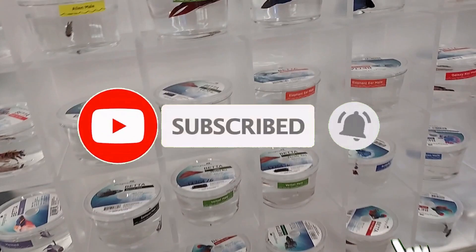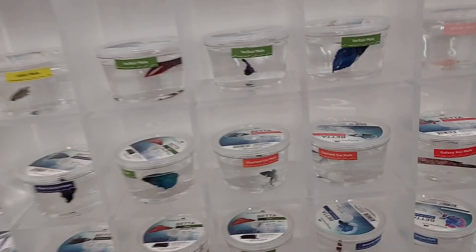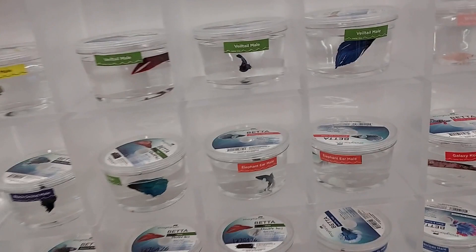Hey everyone, welcome back to Pink Girl Shopping. I'm here today at Petco and I thought I'd do something a little different this time, which is show you the fish. Nice little guy — look, the little peach one!